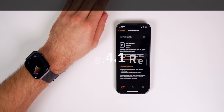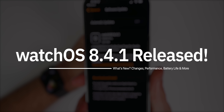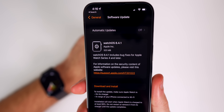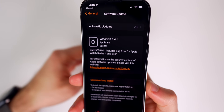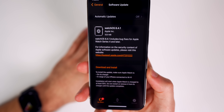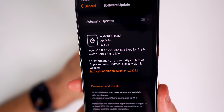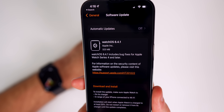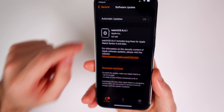Hey guys, my name is Brandon and today Apple released watchOS 8.4.1 for the Apple Watch Series 4 and later. This comes just one week after the release of watchOS 8.4, and this was the only software released today — no iOS, iPadOS, macOS, or any other software. The update was about 300 megabytes for me on my Apple Watch Series 7, though that size will vary depending on your device and the version you're coming from.